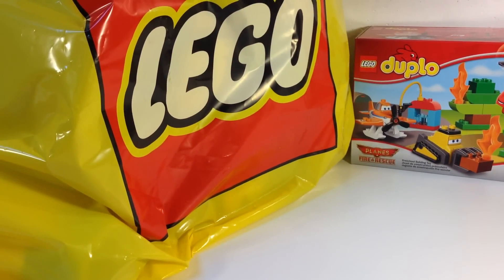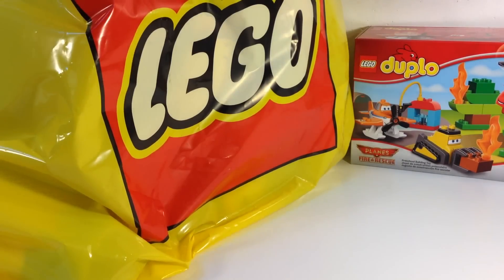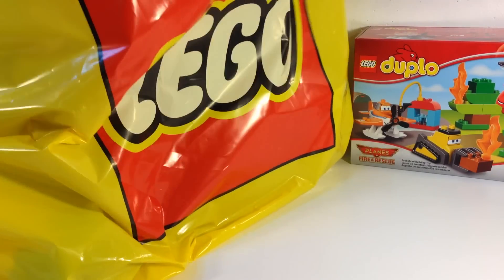I went to the Lego store again — this was a couple of days ago, actually. I didn't have time to do the haul, but I've been looking to get the Exosuit, trying to talk them into giving it to me, or the Research Institute, but they won't do it, so I picked up this instead.